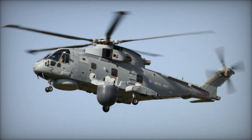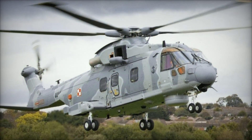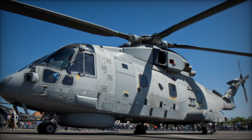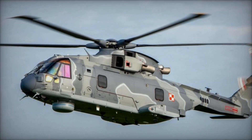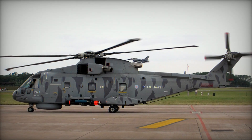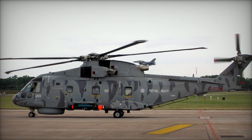Designated as the AW-101, formal agreements between Great Britain and Italy were secured in 1984, and a mock-up was unveiled at the Paris Air Show the following year. The inaugural flight of the first prototype, PP-1, took place on October 9, 1987, confirming the viability of the large helicopter design. Subsequent prototypes PP-2 through PP-9 were developed to meet specific program objectives. The British utilized the PP-1 testbed, while the Italians progressed with their PP-2, achieving its first flight on November 26, 1987.